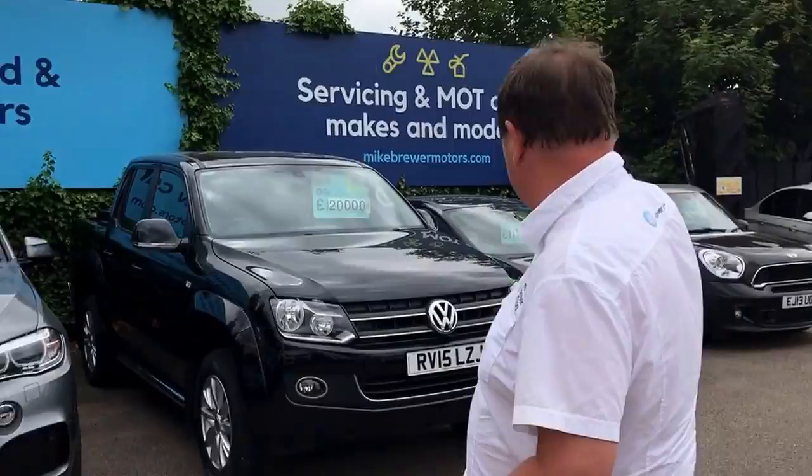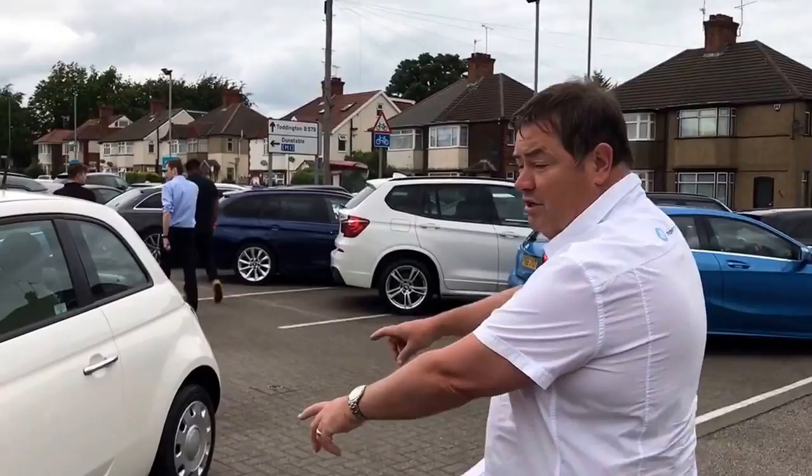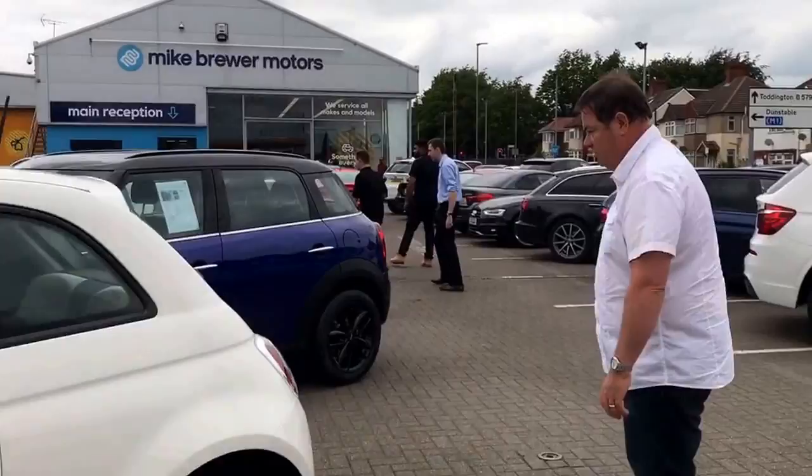We've got some BMWs, Twiraq. We actually do really well with X5 BMWs at the moment. These are some customers' cars that are in for servicing, which is lovely. I was with the guy that designed this the other day, Frank Steffensen. A little Fiat 500 — that's nice. Nice little car, it's only £5,000. Minis — we've got lots of Minis and we sell lots of Minis at the moment.